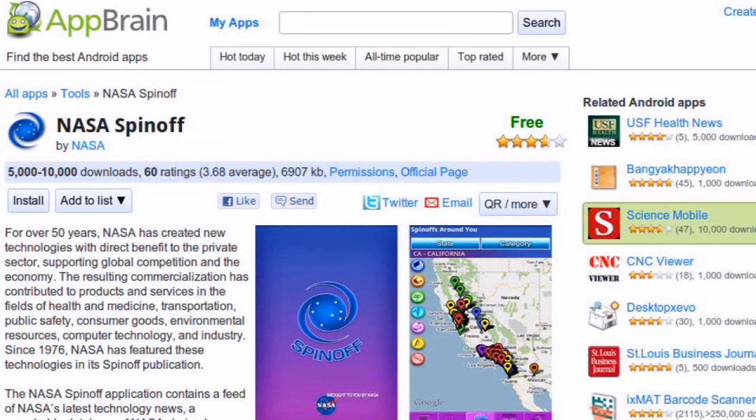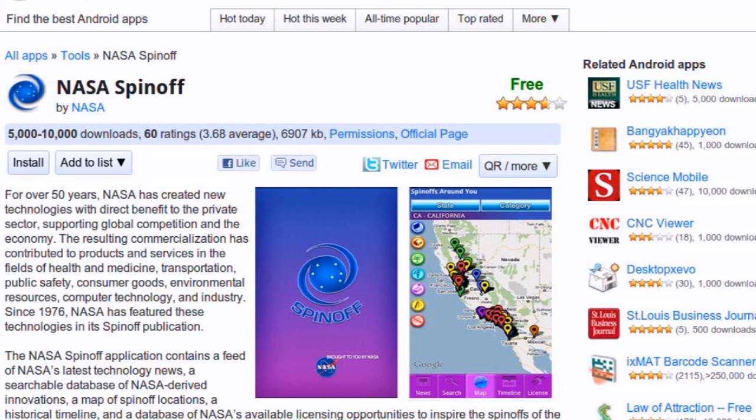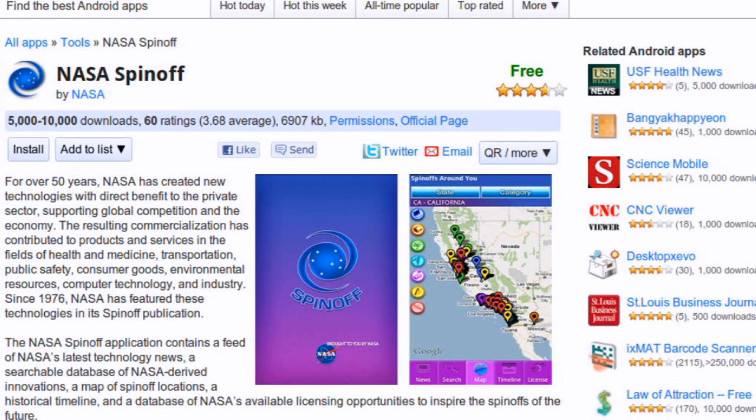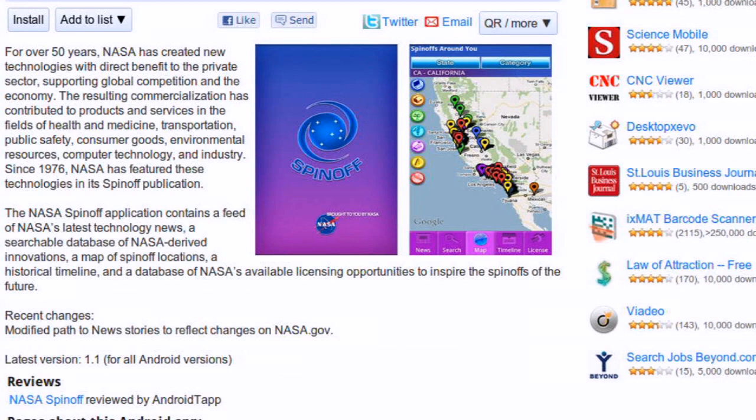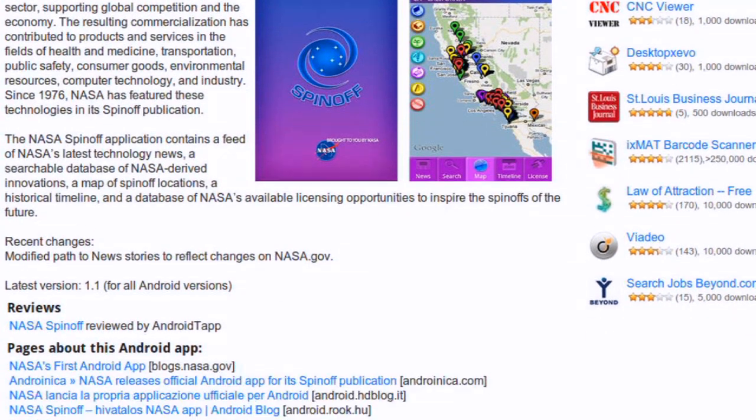In addition to that website, there's also an app for Android phones that can show you all these different spinoff technologies. So this is not a new subject — everybody's interested in this it seems.